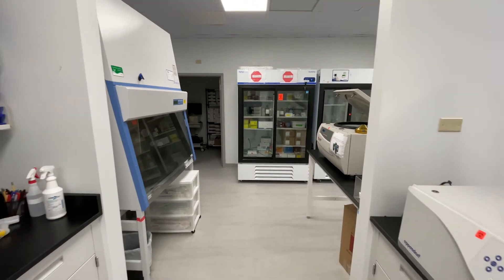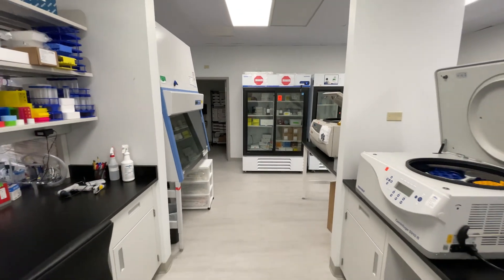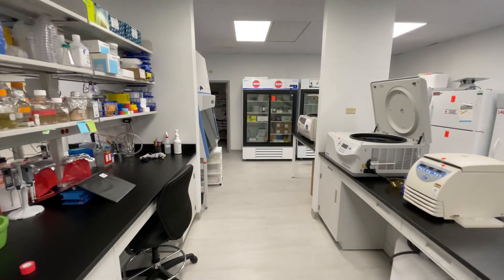NSF funded Azitra's research for the preclinical development for Netherton syndrome. NSF does not fund clinical trials.